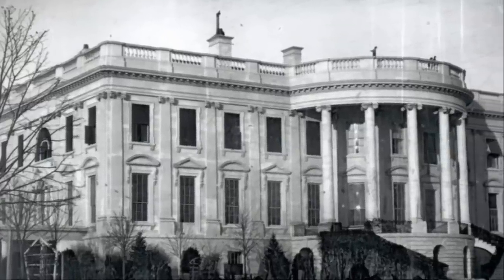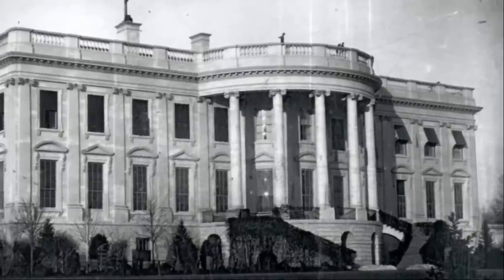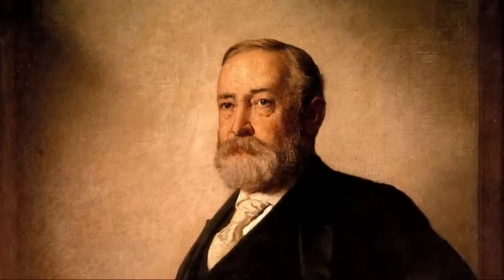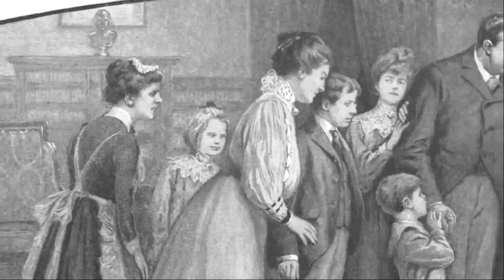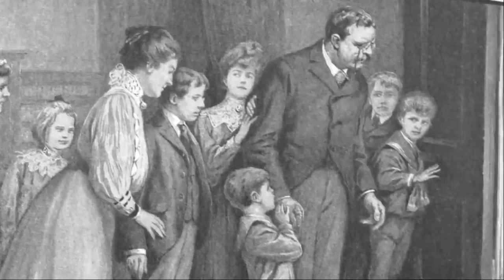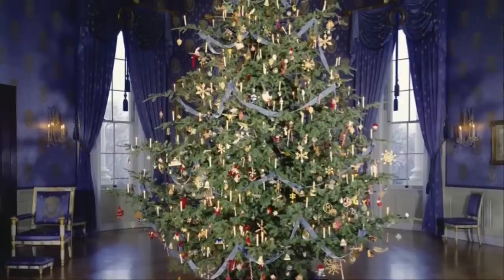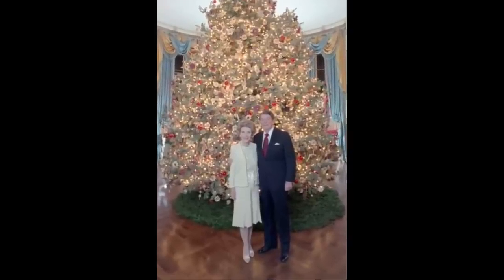There is some anecdotal evidence that a tree was placed in the White House in the 1840s under the Tyler administration and another during the Pierce administration in the 1850s. But the most credible reports do not place a Christmas tree in the White House until 1889 during the Benjamin Harrison administration, when it was placed on the second floor and decorated with candles for the Harrison grandchildren. A White House Christmas tree did not become an immediate tradition and often depended on whether there were children in the White House. First Lady Lou Henry Hoover started a tradition of an official White House tree in 1929, and with only two exceptions, the White House Christmas tree has been placed in the first-floor Blue Room since 1961.